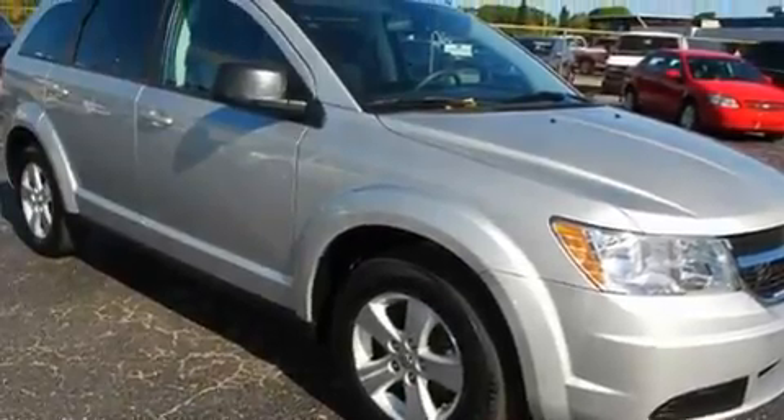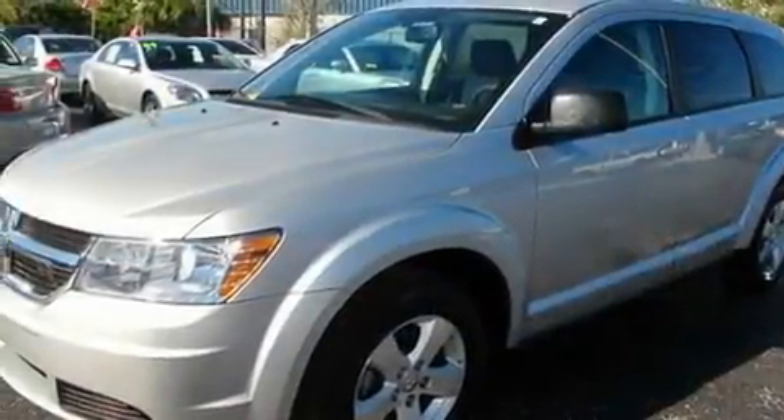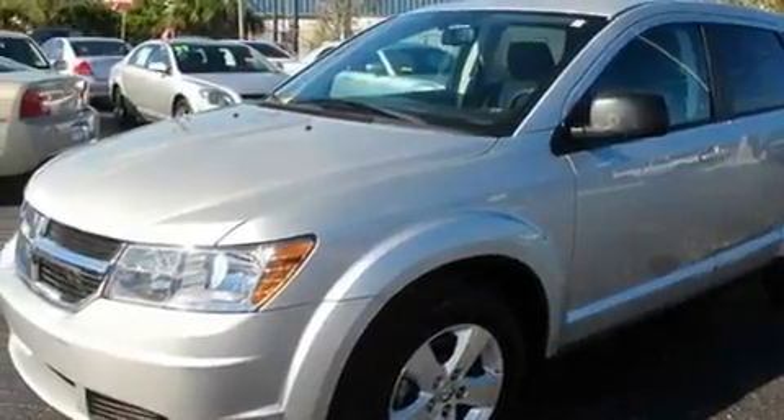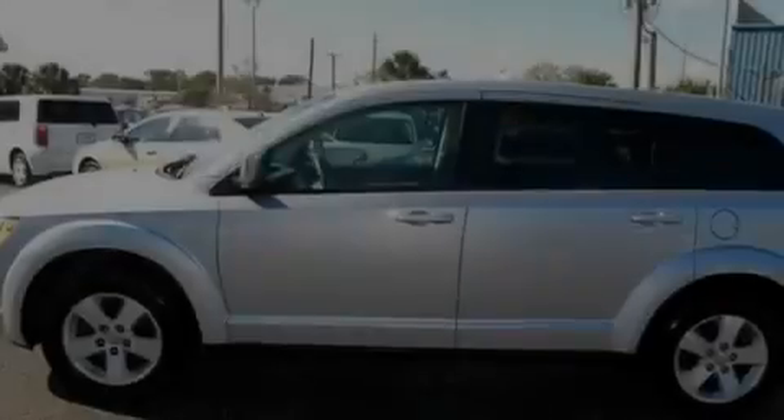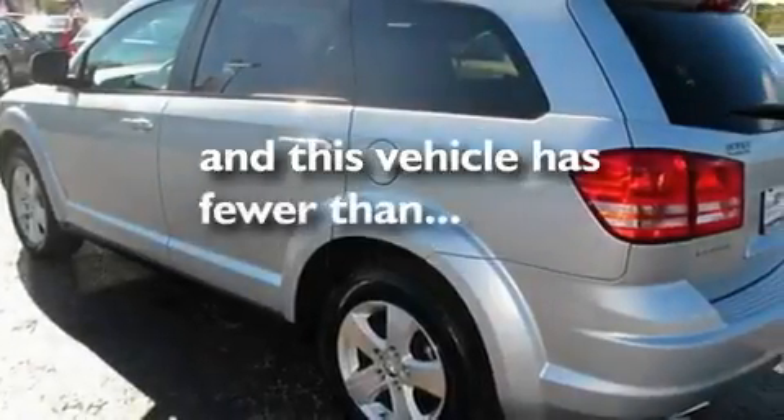Its top features and packages include the appearance package, a power driver's seat, cruise control, commercial-free satellite radio, aluminum wheels, an illuminated driver's side vanity mirror, a sentry key theft deterrent system, a low tire pressure indicator, heated side view mirrors, and this vehicle has fewer than 45,000 miles on the odometer.